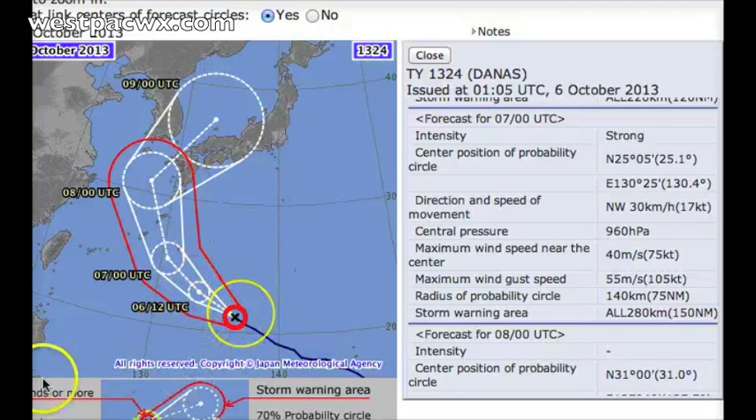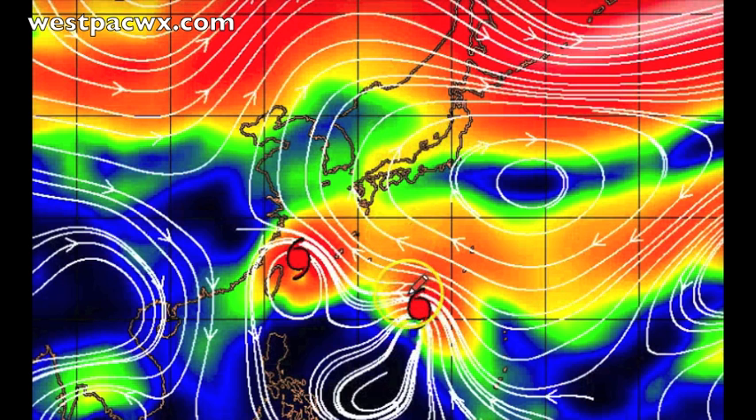The same ridge that kept Fito on that westerly track has now slightly weakened, allowing Danas to run along its southwestern periphery towards the northwest, and then wrap around it, pushing across South Korea very likely in the long range — something to watch. But as far as the southern Japanese islands, let's talk about exactly where this is going to be going and how it's going to be affecting them.